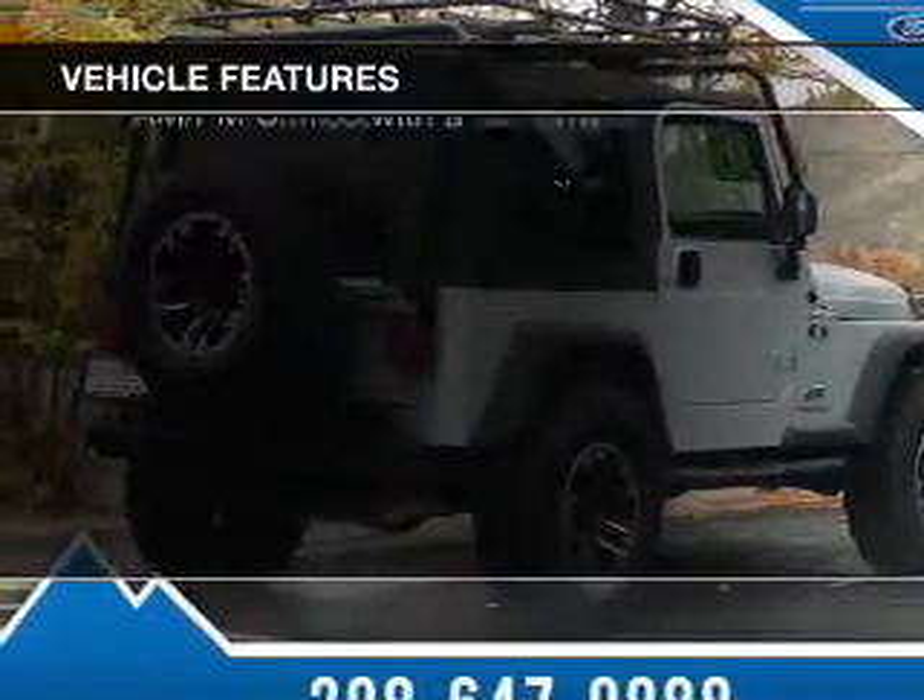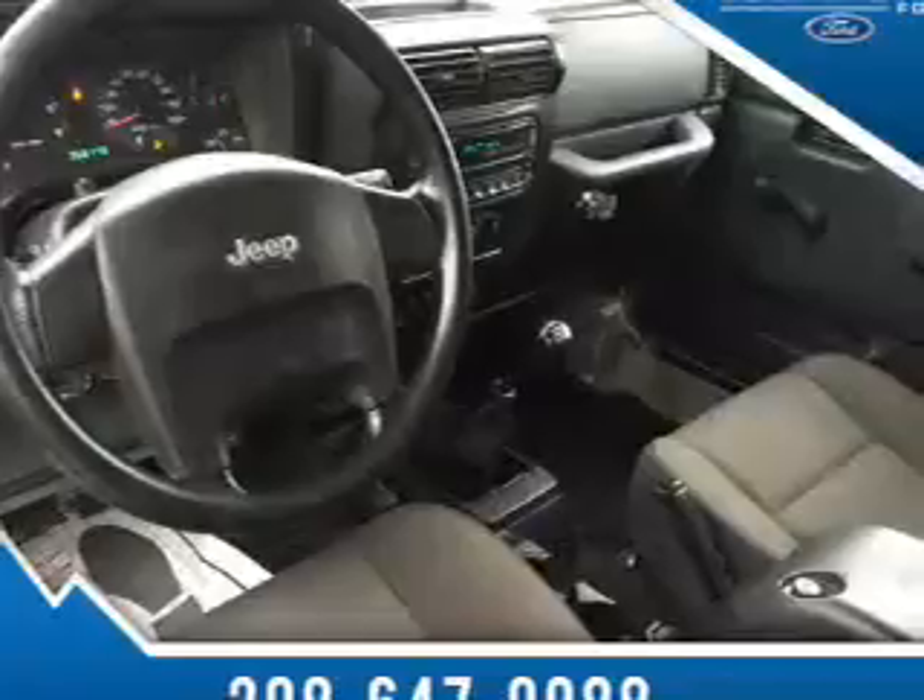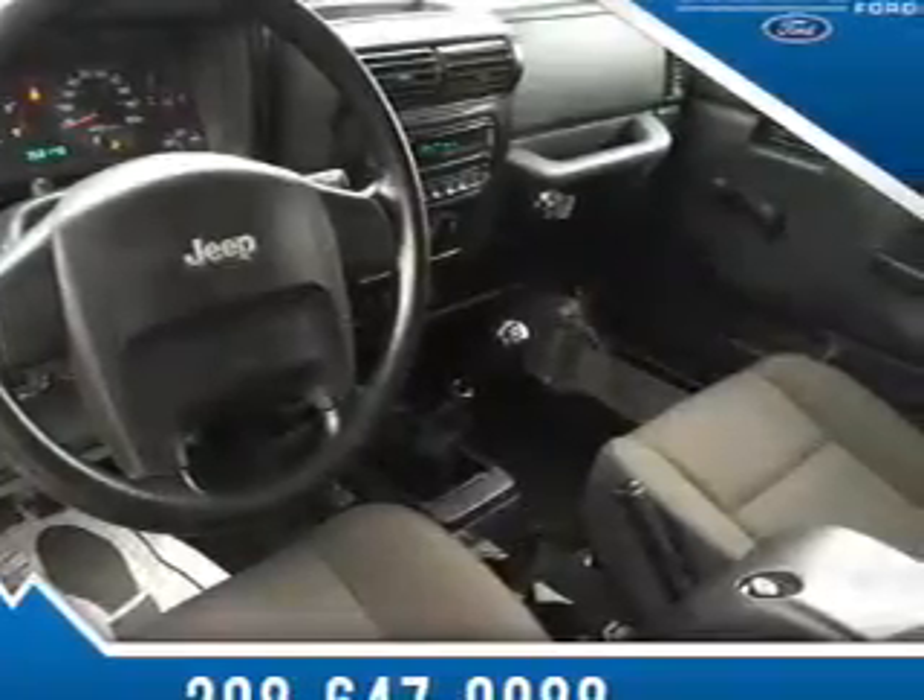The features include an adjustable tilt steering wheel, power steering, and AM-FM stereo with a CD player.